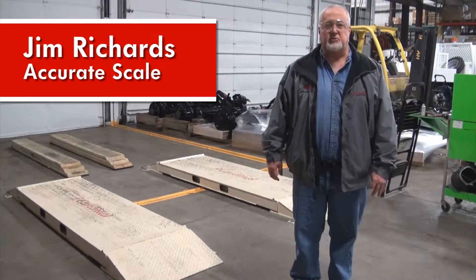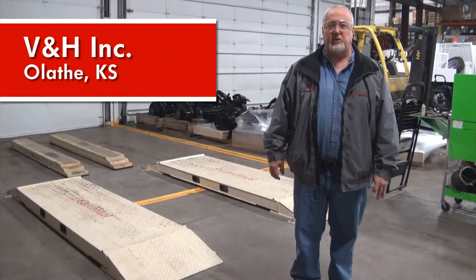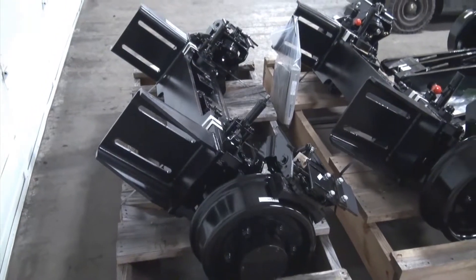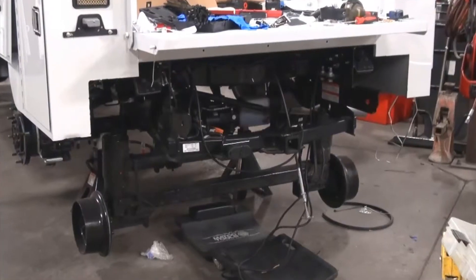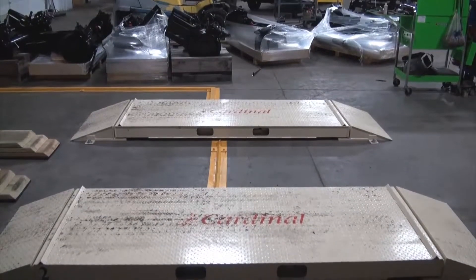Jim Richards with Accurate Scale Company here in Olathe, Kansas at the site of B&H Incorporated. They model truck bodies for the railroad and put the wheels on for them. With the weighments that they needed,